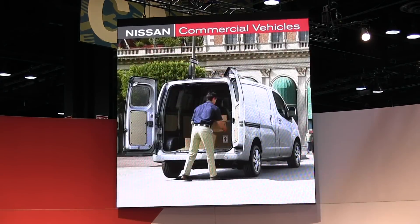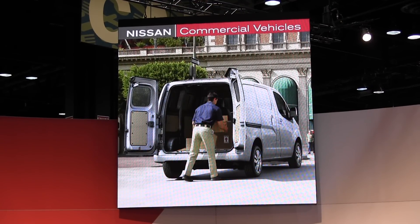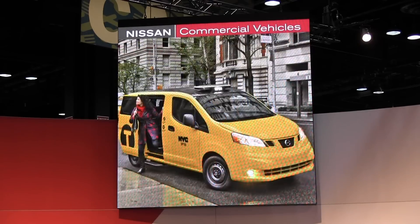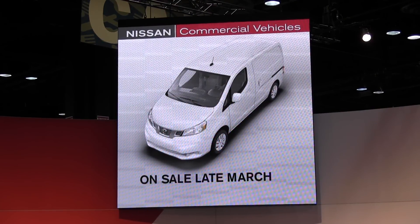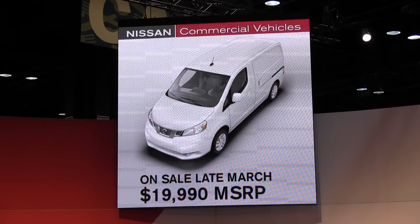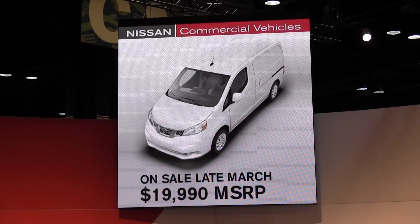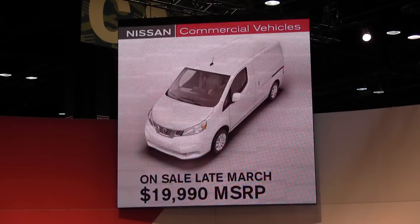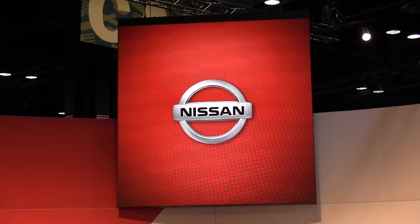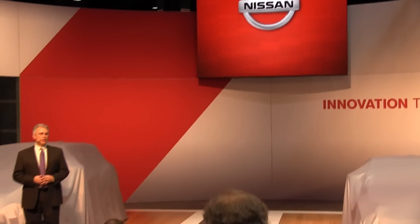The NV200 will give our dealers access to many new segments and vocations we've never been in before, such as locksmiths, pet grooming, and of course taxis. The new NV200 goes on sale late March, and at $19,990, it's going to be the value leader in the segment straight out of the box. I invite you to take a closer look in just a few minutes, but first I'd like to introduce Nissan's Corporate Vice President of Global Marketing Communications, Simon Spruill.